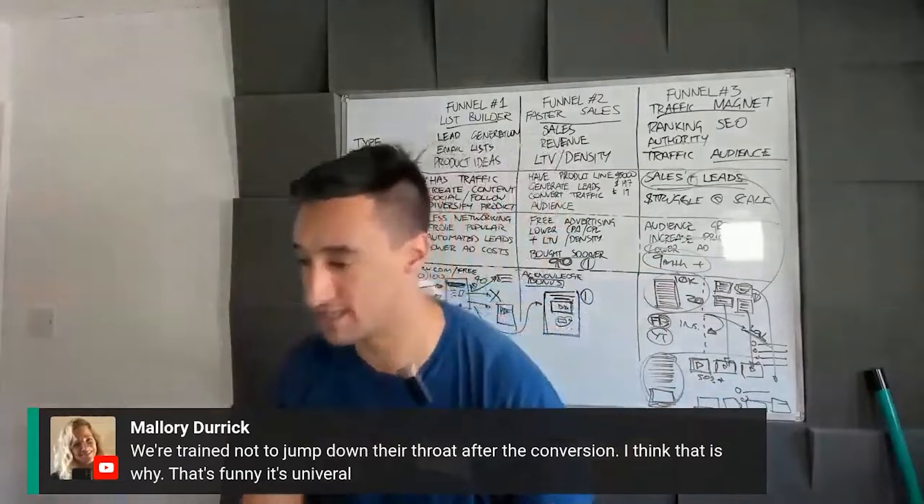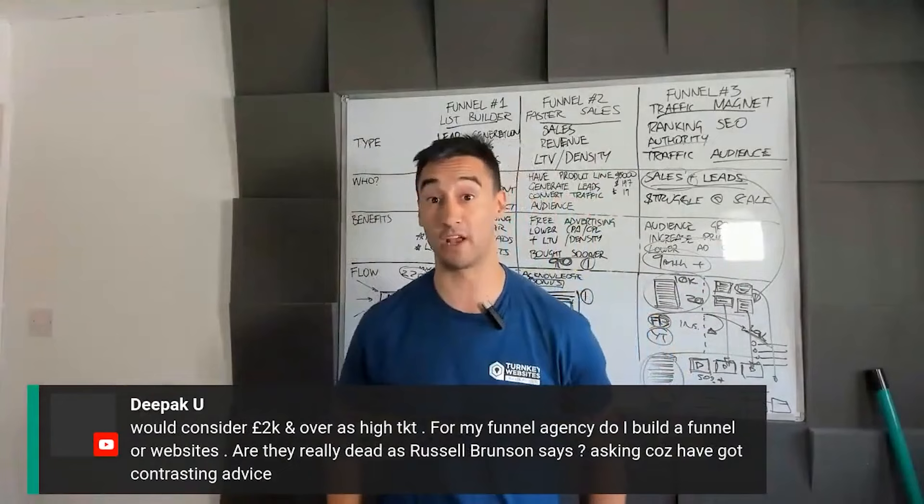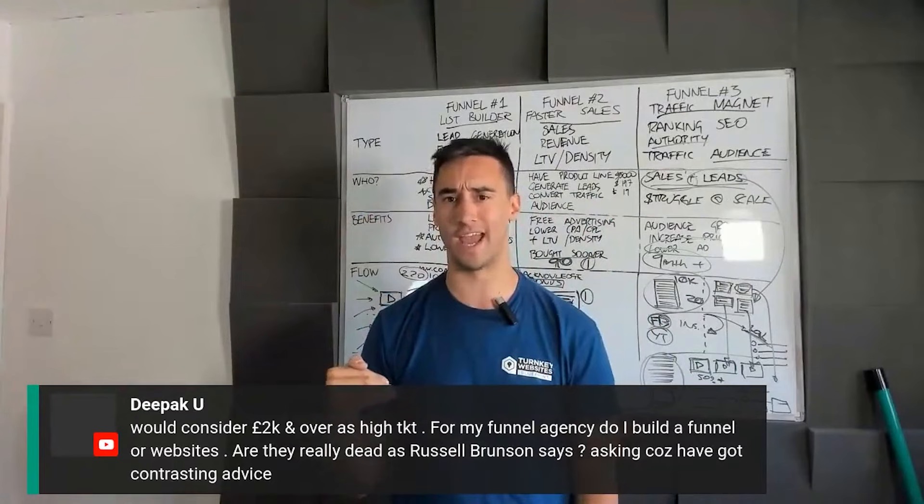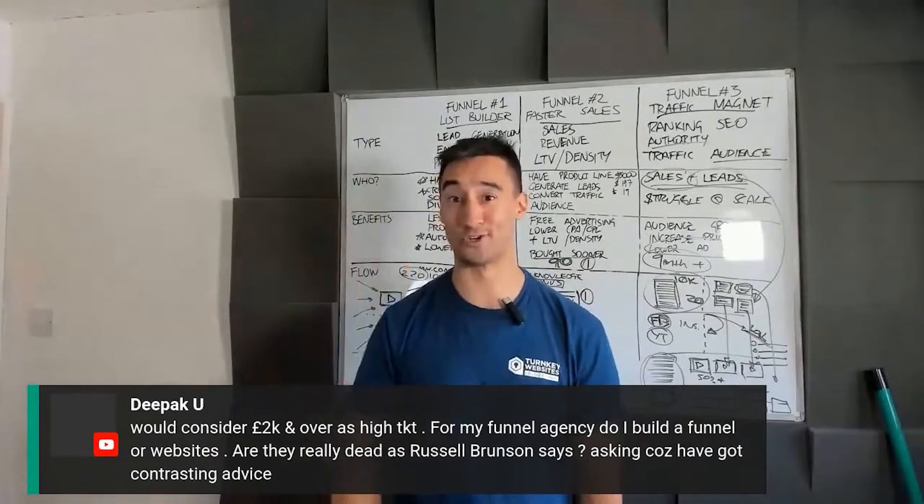If you want to play the long game, make an immediate offer and say 'I can help you out,' then continue through the process. Would I consider $2K high ticket? No, absolutely not. I'd say $2K should be a core product — as long as it's got at least £1,000 profit margin. $2K is a course, a coaching program. We've bought books and training material for $2,000. If you think about going to university...